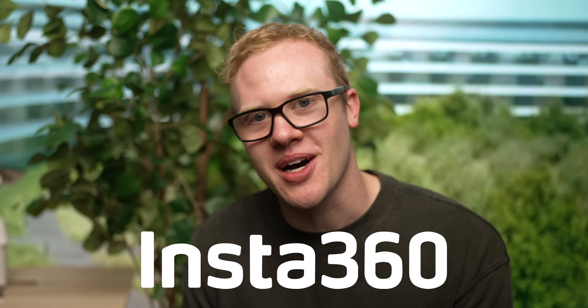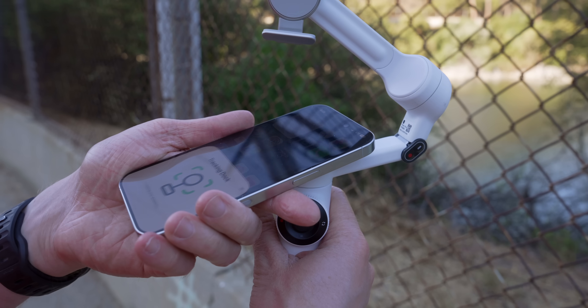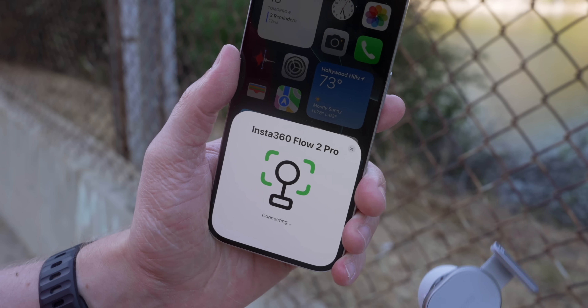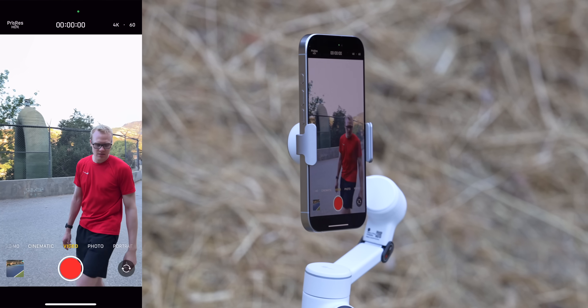A huge thank you to Insta360 for sponsoring this entire video. Setting up Apple Docket is incredibly easy. There's a built-in NFC tag on the gimbal, so you just hold your phone close to that and right away you'll get a pop-up asking to pair. It just takes one tap to pair these devices together, and then a few seconds later you're good to go. All you have to do is open up the camera and you can start using the feature immediately.